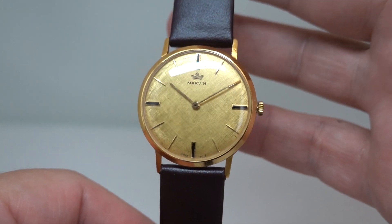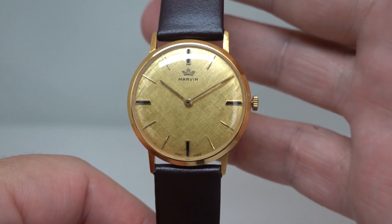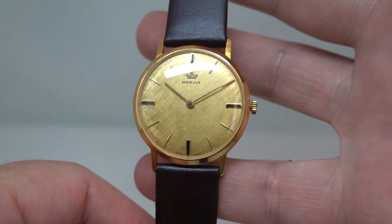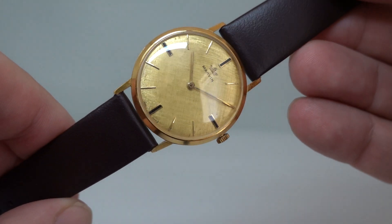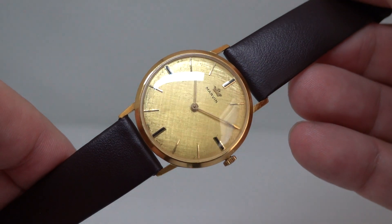Hello watch fans! Birth Year Watch is here and this time we have a 1964 Marvin, or circa 1964. It has an import hallmark for 1964 but it could have been made earlier. It's got Swiss hallmarks as well, so made in Switzerland and imported to the UK.